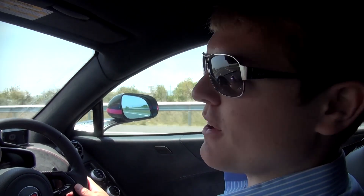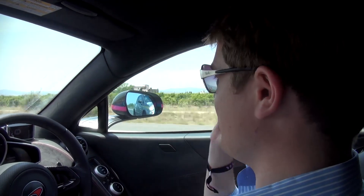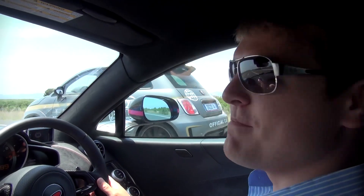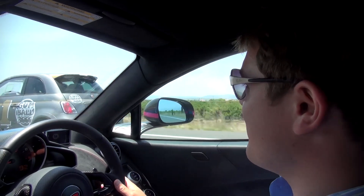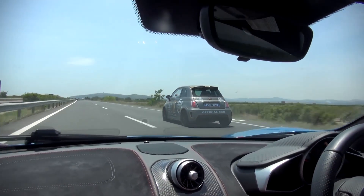And conveniently, the Biposto just so happens to be right here. It's not coming past. Go past, go past. There we go. So that is the Abarth 695 Biposto. You can see it looks pretty cool — car number one on this year's Gumball grid.